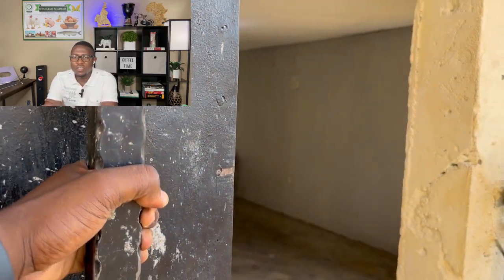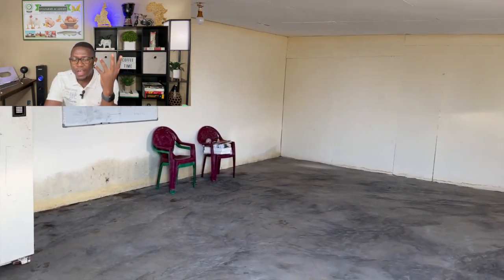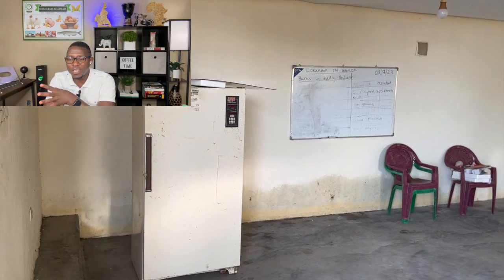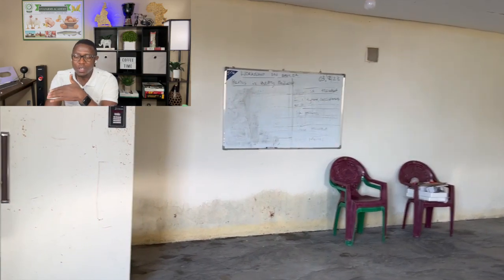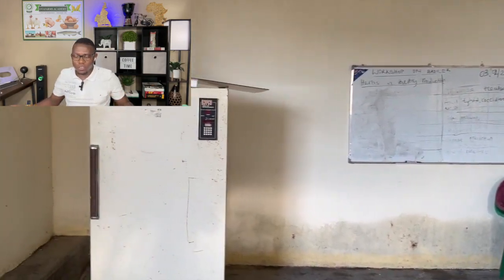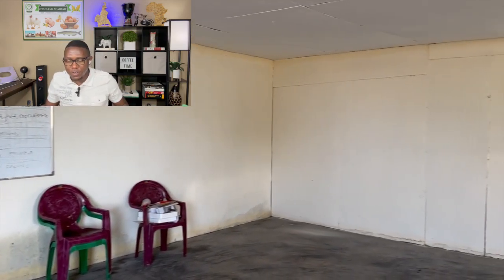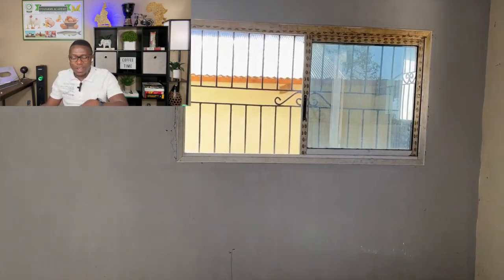The first part of our hatchery is the egg-receiving room. This is the area where we actually receive the eggs, sort them out, and then take them into the cooling room. Right here is where we actually receive all our eggs. We're currently clearing everything out to set the benches and sanitize, which is why the whole area is completely empty.